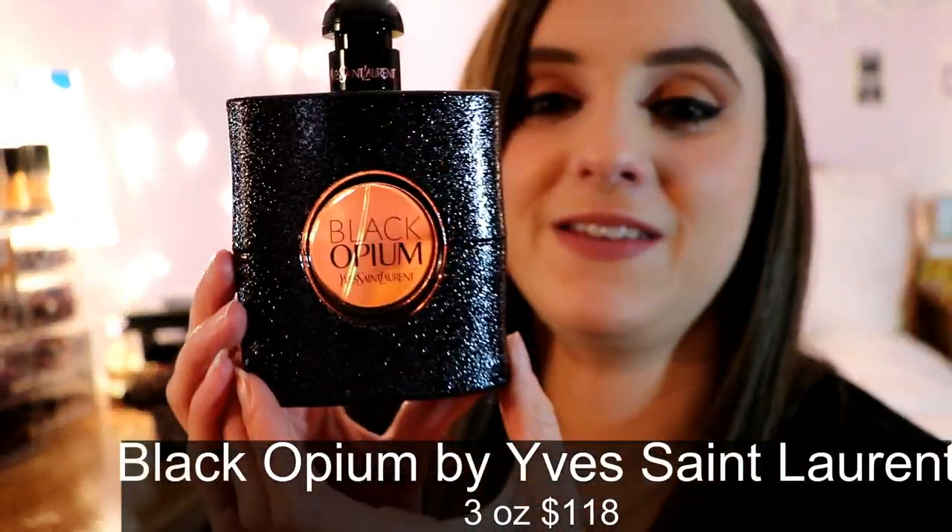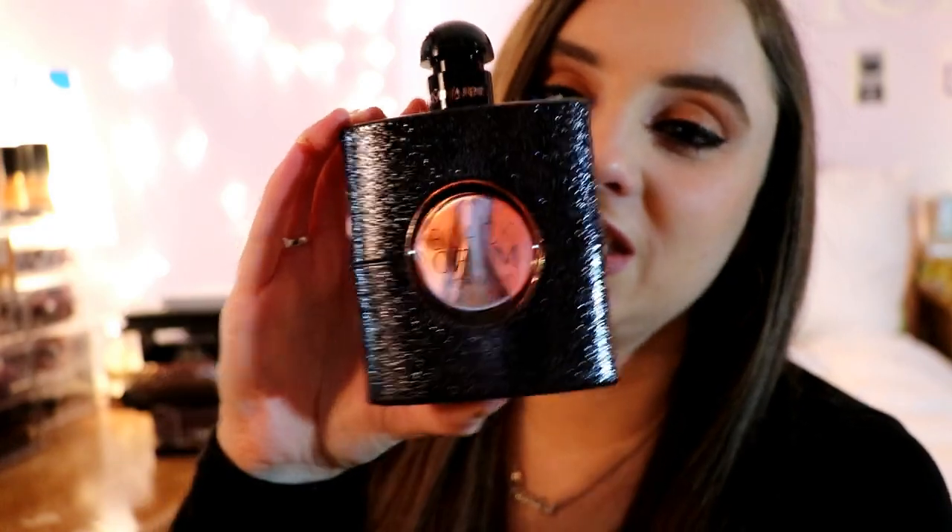Next is Black Opium by Yves Saint Laurent — such a gorgeous bottle, I don't think I'll ever get over how pretty it is in person. It smells like coffee, white flowers, and vanilla. It's a gorgeous fragrance especially for nighttime. It doesn't last as long as some other perfumes I have, but when you first spray it, it smells so delicious and decadent.